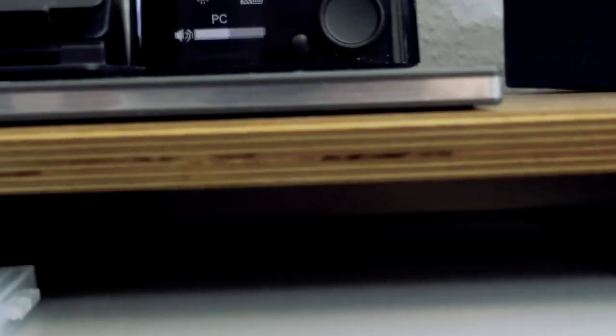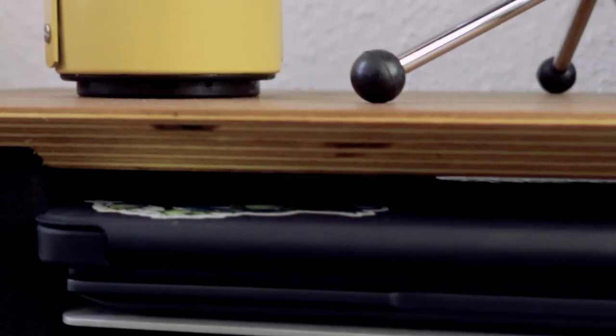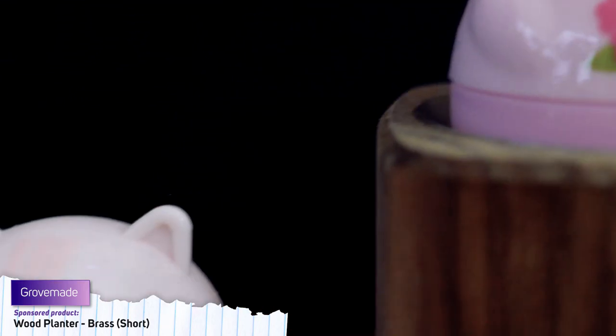The desk shelf itself is made from walnut plywood, and has an inbuilt sectioned shelf made from aluminium. I also got this cute little walnut planter, but until I find a perfect plant for it, I have this little fellow living in it.